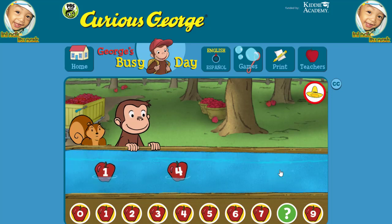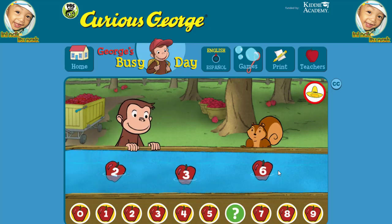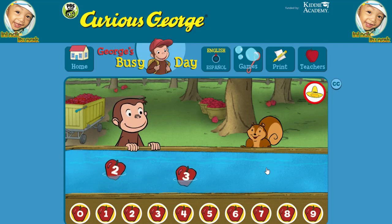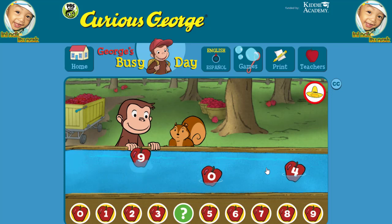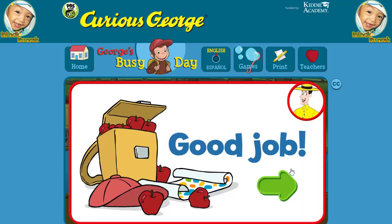Eight. Yes, that's the missing number. Six. You picked the correct apple. Four. That's it. Good job. You're doing some great apple picking.